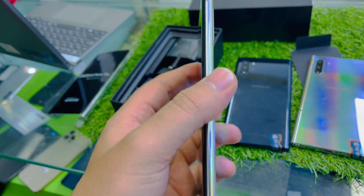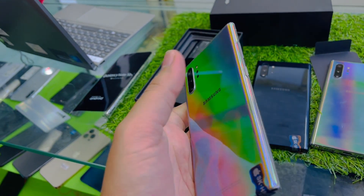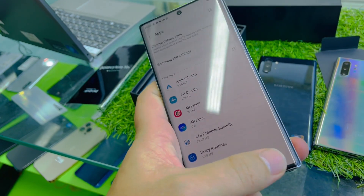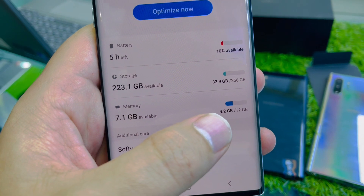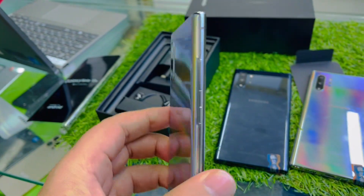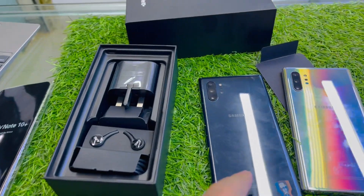Assalamu alaikum everyone, we have a Note 10 Plus in excellent condition with box and accessories. Let me share the specifications: 12GB RAM, 256GB storage, and we have two colors — dark blue and aura blue.